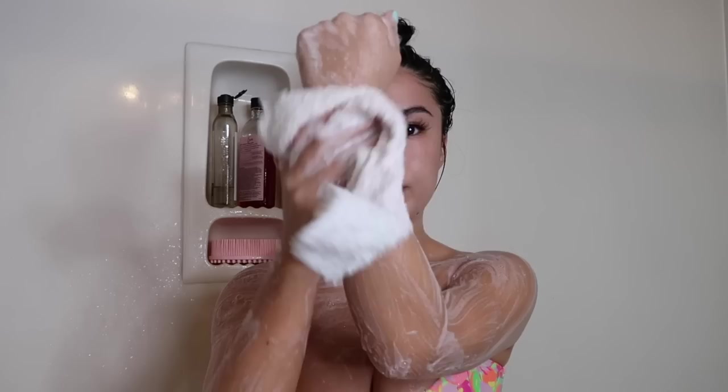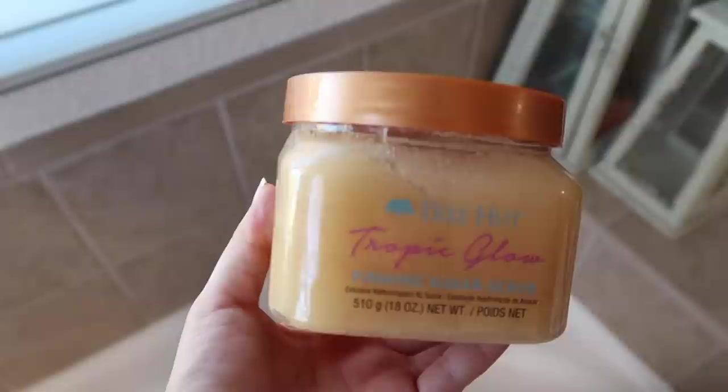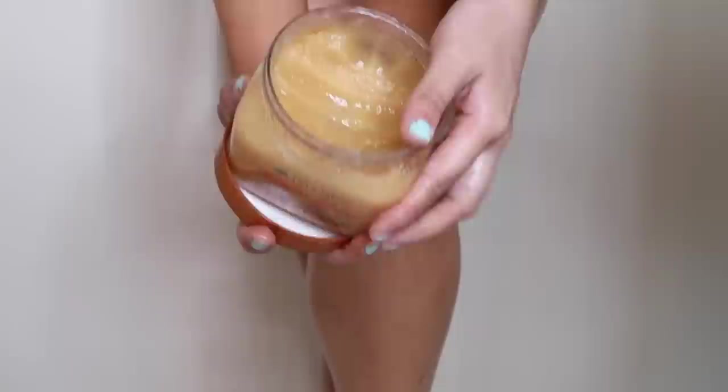I find that creamy body washes are a tad bit more moisturizing versus the jelly ones, but they still get the job done and this one is really affordable so I do recommend it. Afterwards I'm going in with the Treehead Chop It Glow firming sugar scrub. This is one of my favorite scrubs from Treehead because I absolutely love the scent — it's supposed to be like the Bum Bum cream from Sol de Janeiro, and I do think it smells a lot like it. I'm taking a little bit and scrubbing at my legs to prep for shaving, because it's really important to exfoliate before you shave so you can get a closer shave.